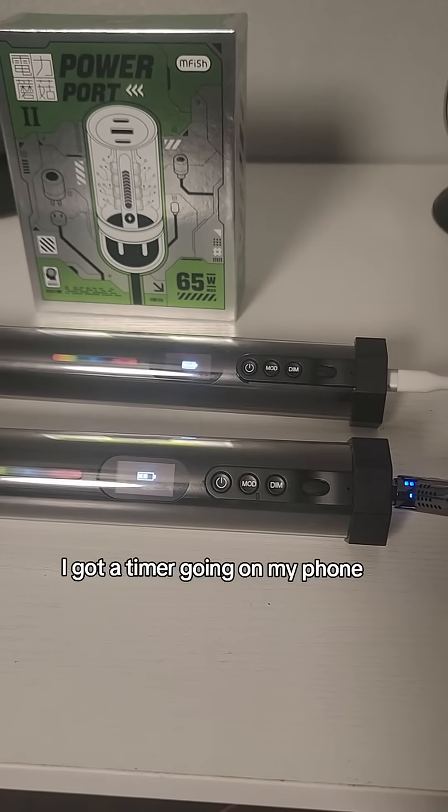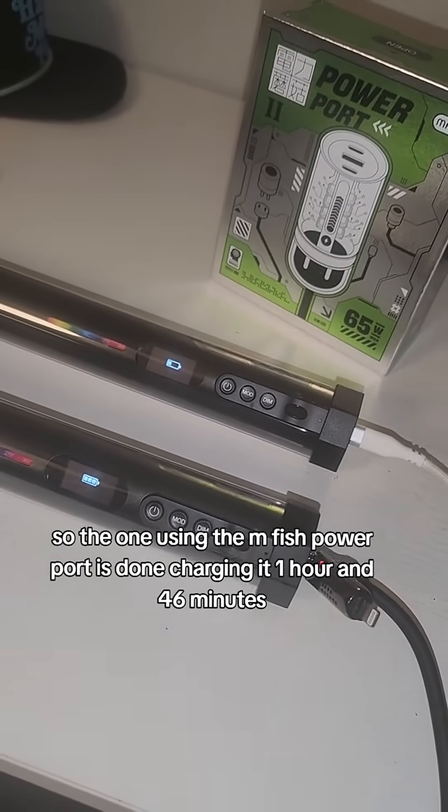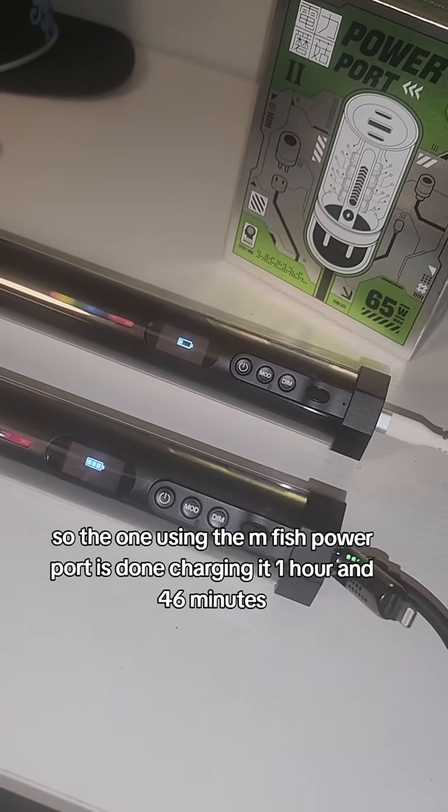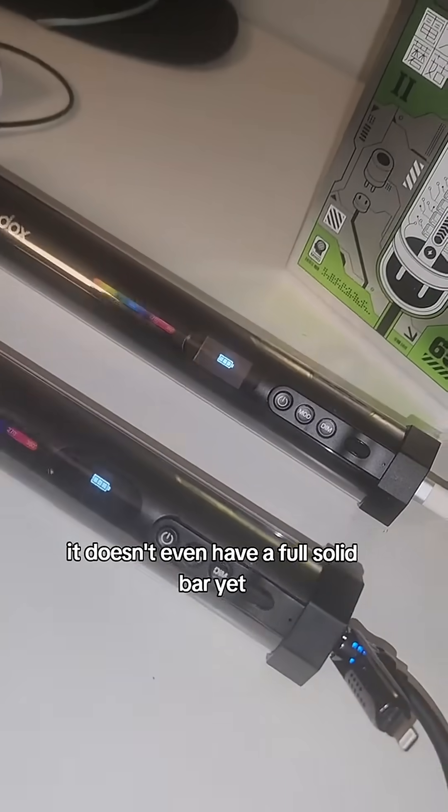I got a timer going on my phone. We're going to see how much faster it charges. So the one using the Mfish power port is done charging at one hour and 46 minutes. The other one's still going — it doesn't even have a full solid bar yet.